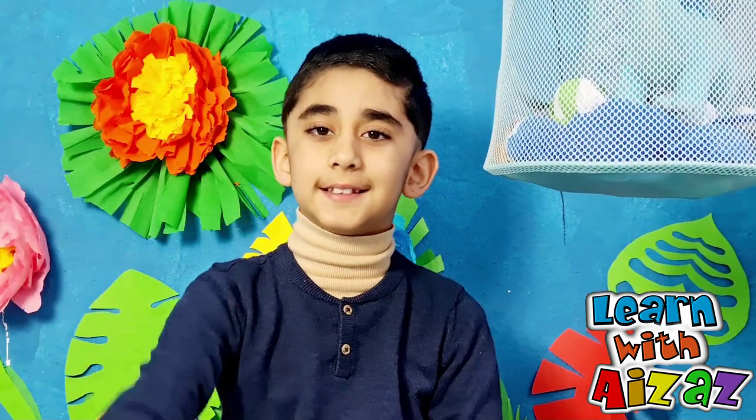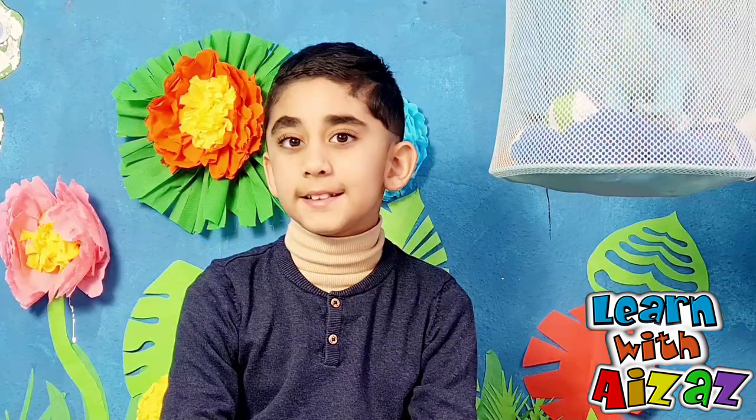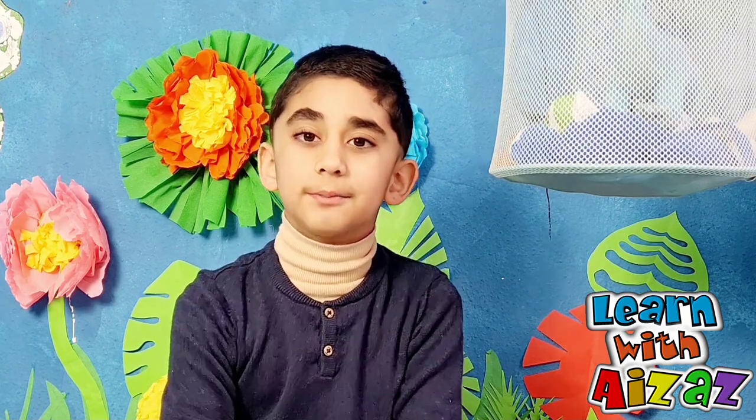Hello friends, Zazaz here with another informative video for you. Friends, it's a fact that all animals living on earth are hunted by predators. Today let's explore some amazing and unique ways of how animals protect themselves from predators. The first protection way